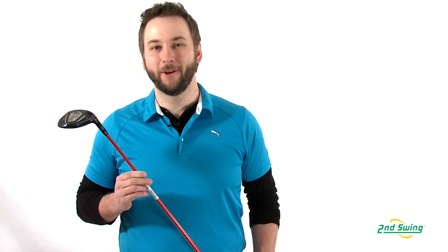So stop by one of Second Swing's two locations or check us out on SecondSwing.com and get fit for your Titleist 910 FD fairway wood today.